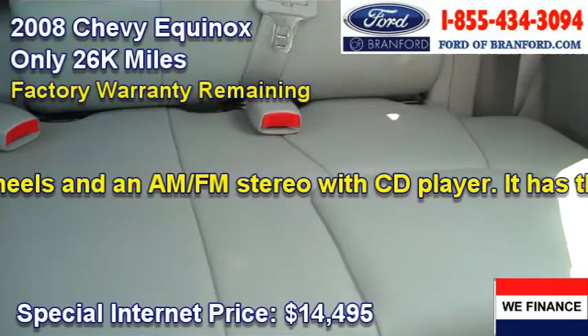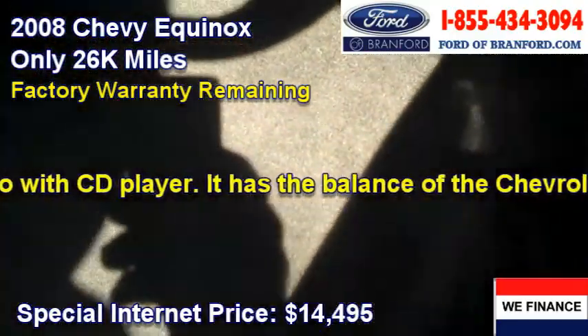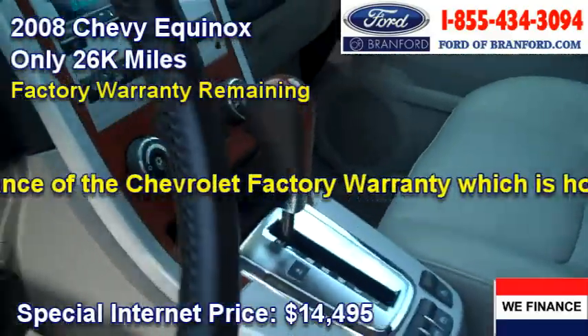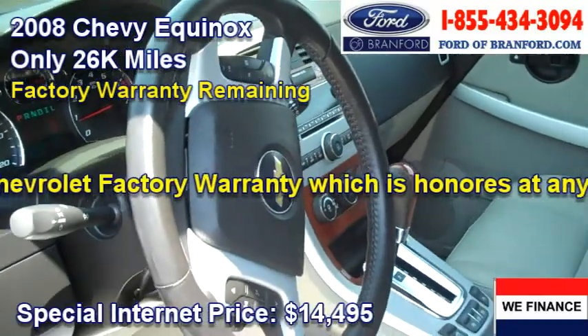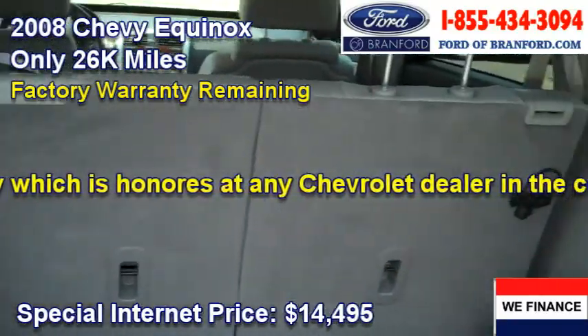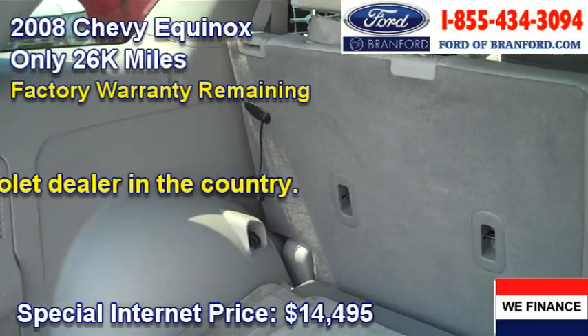Take a look at the backseat area — it looks practically untouched. Let me show you the carpeting as well. The carpeting is spotless. This is a very, very nice car. I'm going to take it for a quick ride for you too. I also wanted to show you the cargo area — it's huge, it's clean, and it's in just great shape.